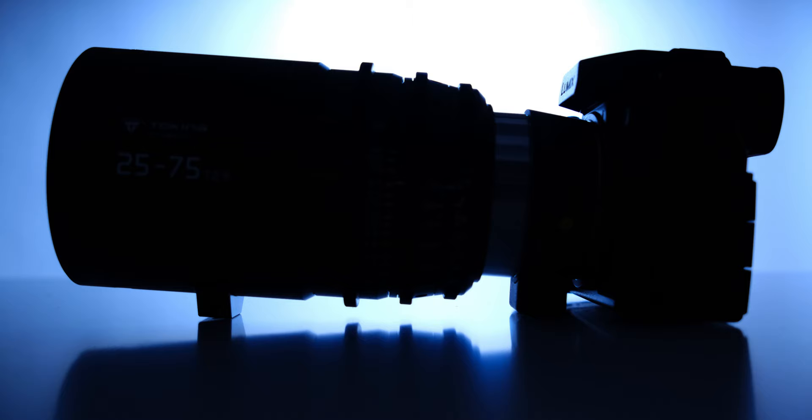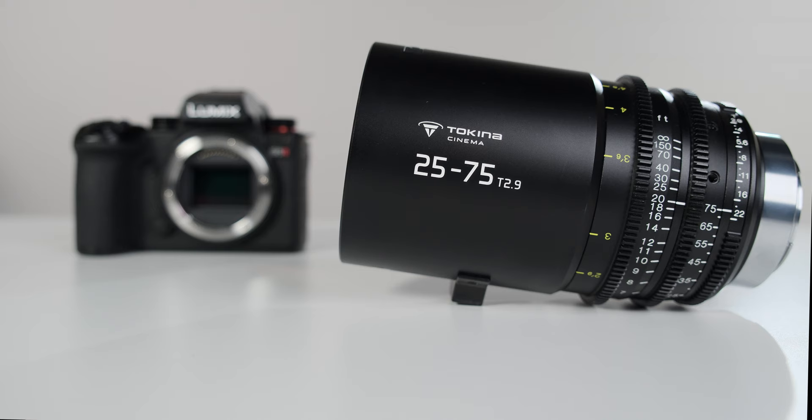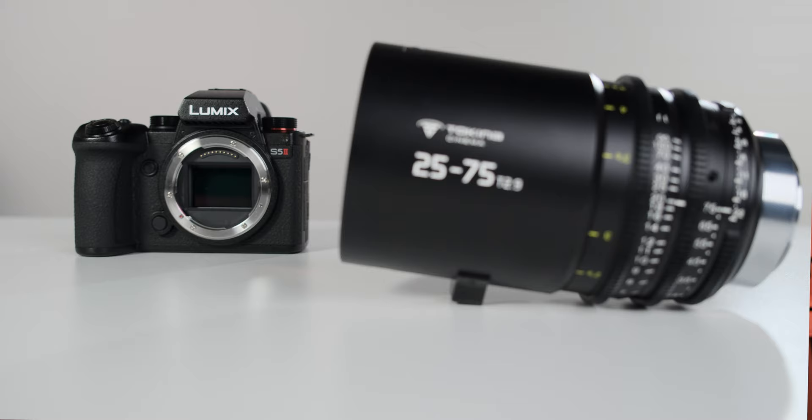Hi guys, I'm Jonny from CineD, and in this video I paired the Panasonic Lumix S5II camera with the Tokina 25-75mm cinema zoom lens. Tokina was kind enough to lend us the lens so we can review it together with the new camera, and my aim was to film a mini-documentary to see how well, or not, they work together in the field. So without any further ado, here is what I filmed together with Dr. Ludovic Ferriere, who is a geologist and curator of the meteorite and impactite collections at the Natural History Museum in Vienna. Let's watch the film first and I'll be back with some notes right after.